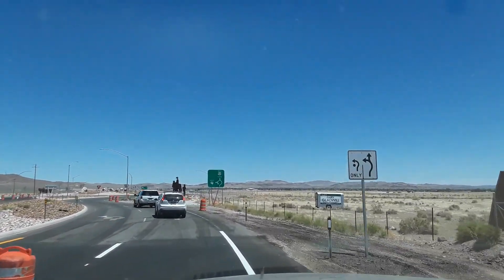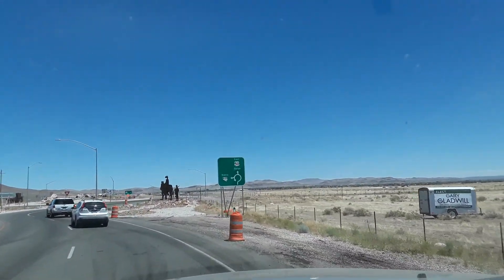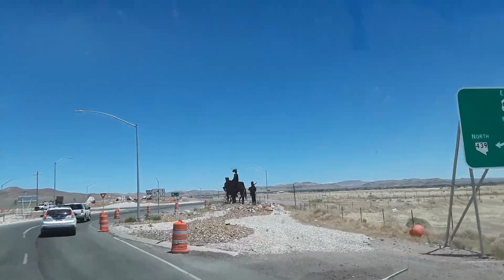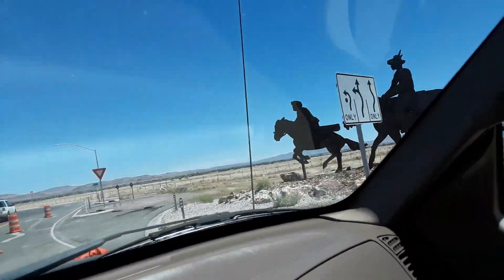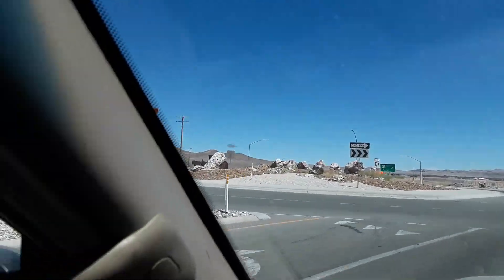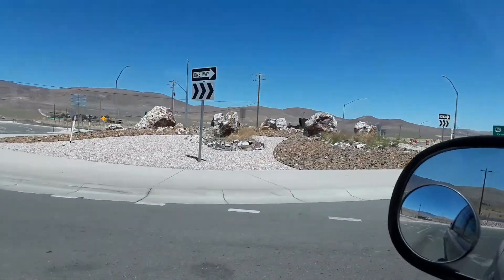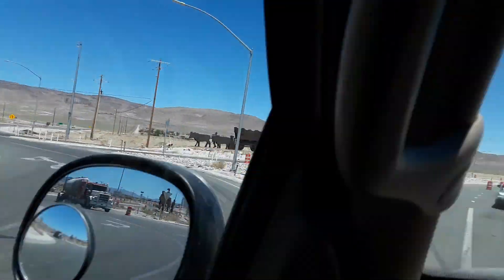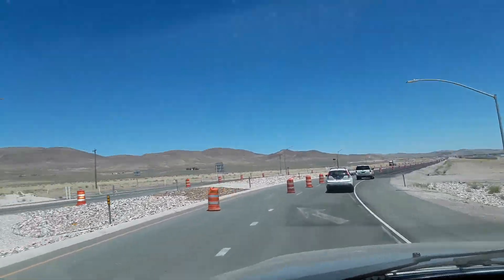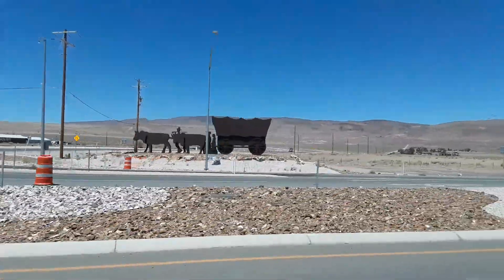You can see the sign there — pretty much tells you. There's some nice artwork over here, pretty cool looking. It's nice when they try to make these places look nice, even though it's in the middle of the desert. Nice wagon over there, pretty cool.